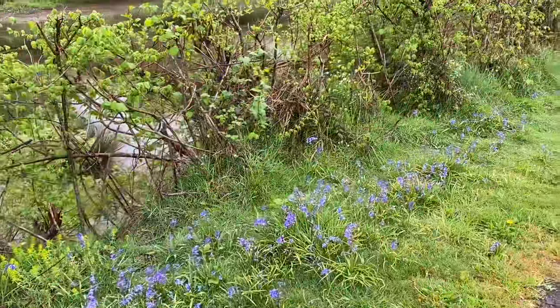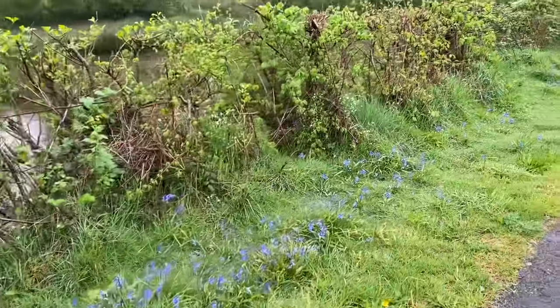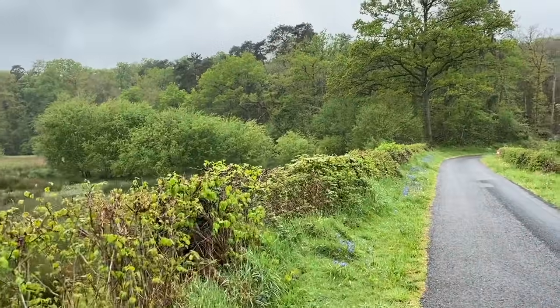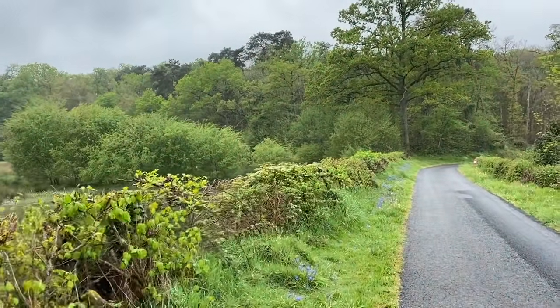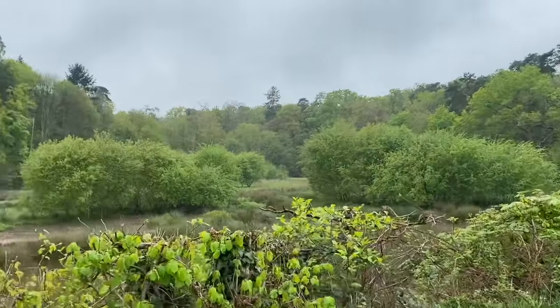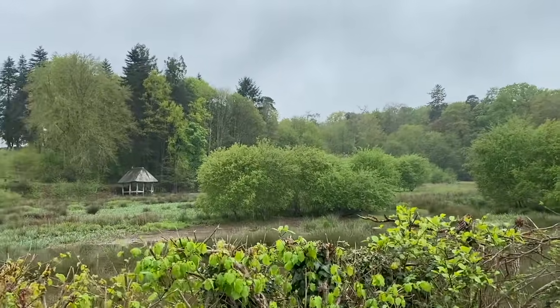Even along the path here there are so many bluebells, though of course it's nothing like the splendour of our bluebell wood. For those of you that didn't see it, if you look at our Easter video you'll see the bluebells are magnificent. There's the old boathouse.